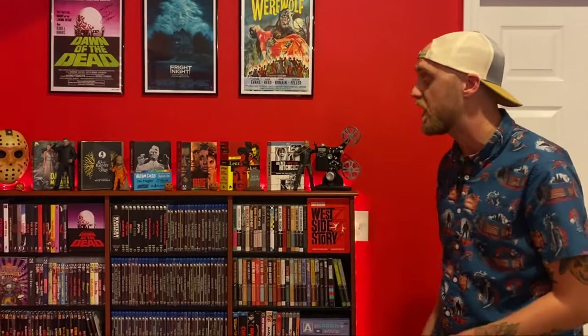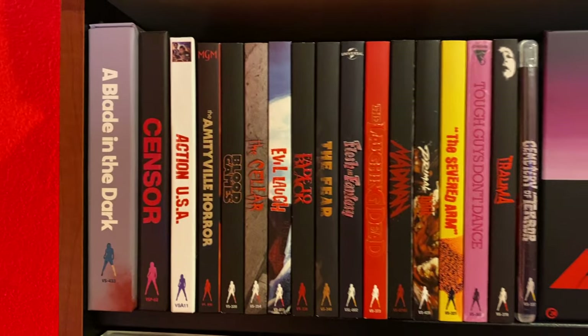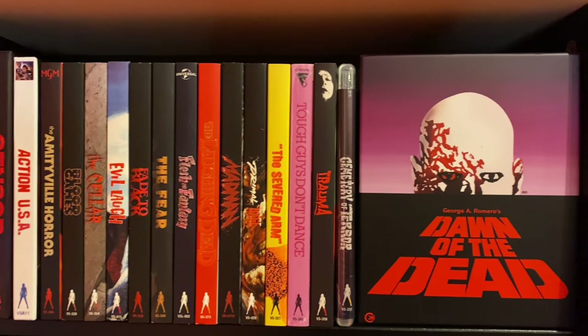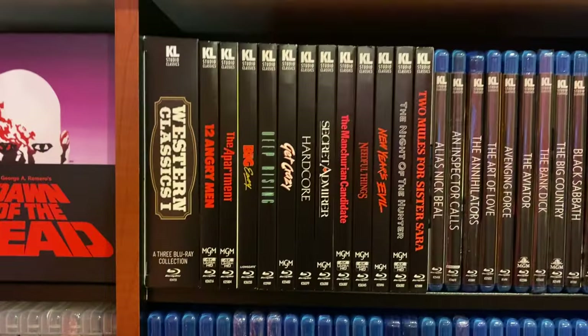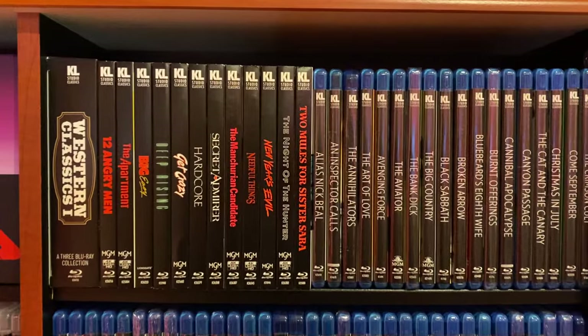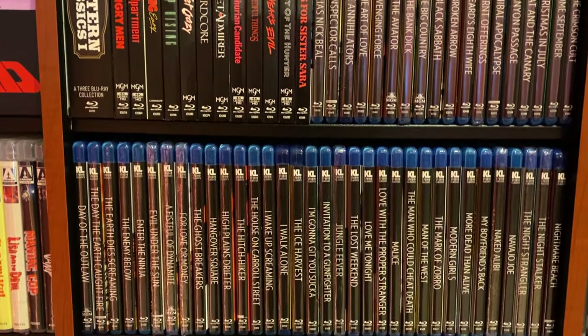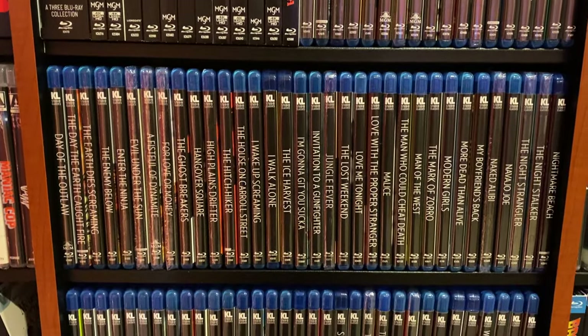This right here is what I consider the main movie shelf. It's the one you're probably most used to seeing in my videos, and this has most of my boutique label stuff. Right over here we've got most of my Vinegar Syndrome Blu-rays, as well as my only Second Sight release, which is their Dawn of the Dead Blu-ray set. And then I've got my Kino Lorbers on these three shelves right here, which I am very close to being out of room on.